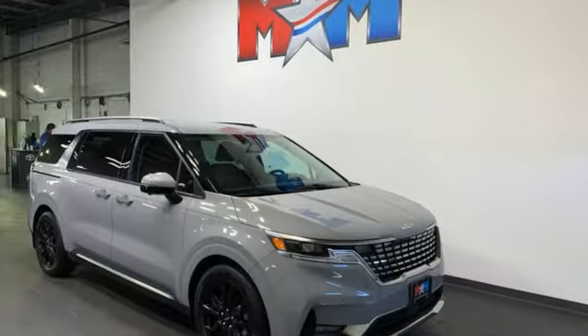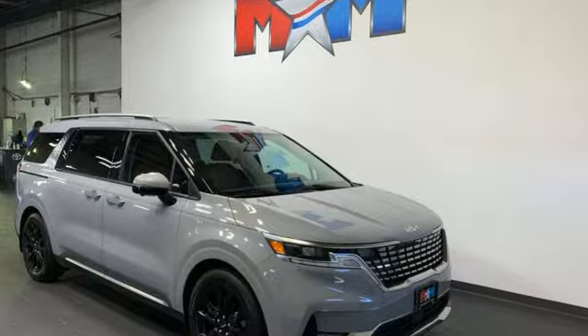Reliability, quality, Kia. See what it can do for you when you take it for a test drive.